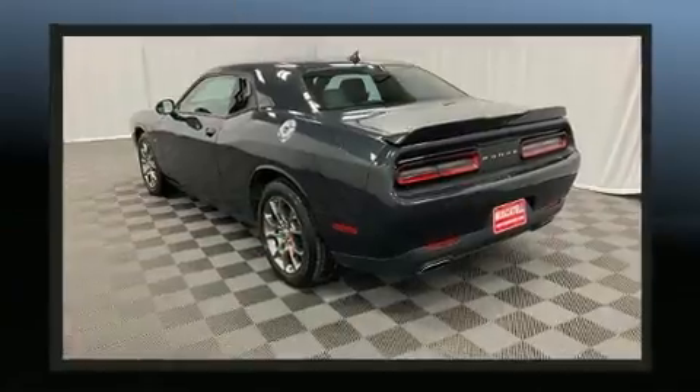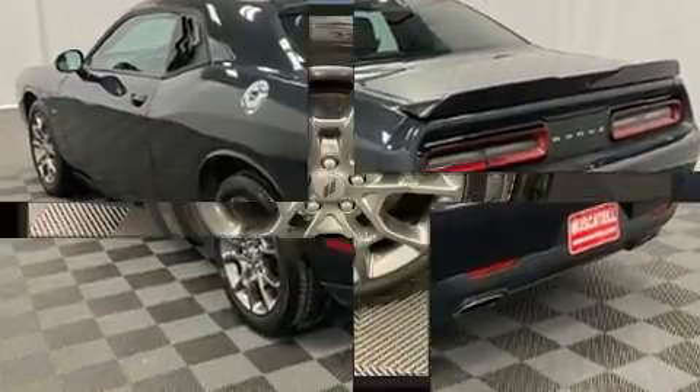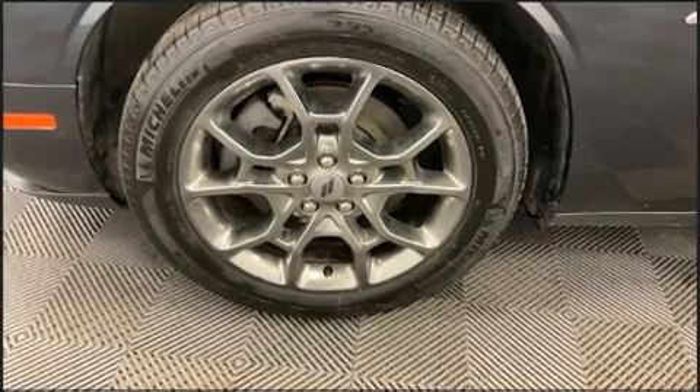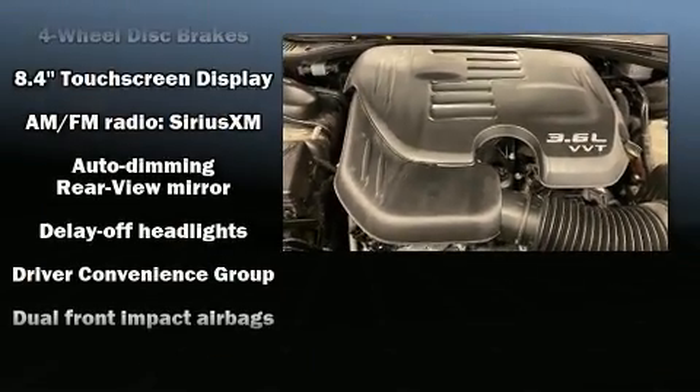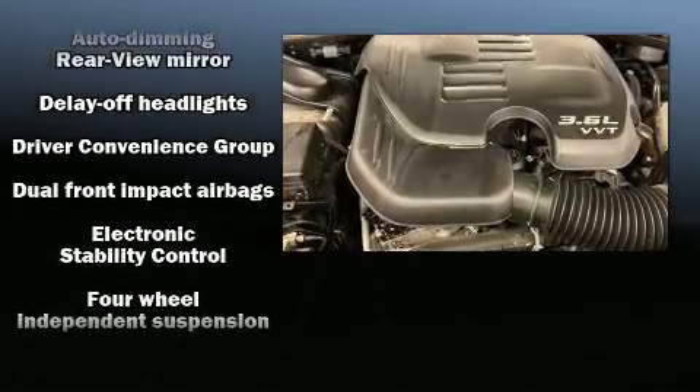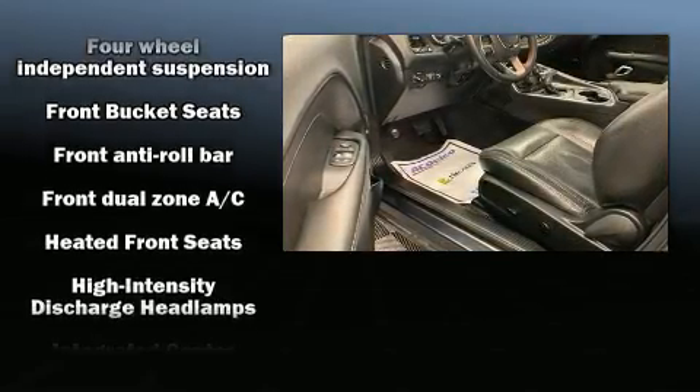A wealth of standard features means that you no longer have to sacrifice — like all-wheel drive, a tachometer, a built-in garage door transmitter, an automatic dimming rearview mirror, fully automatic headlights, heated door mirrors, and more. Features such as automatic climate control are also included.